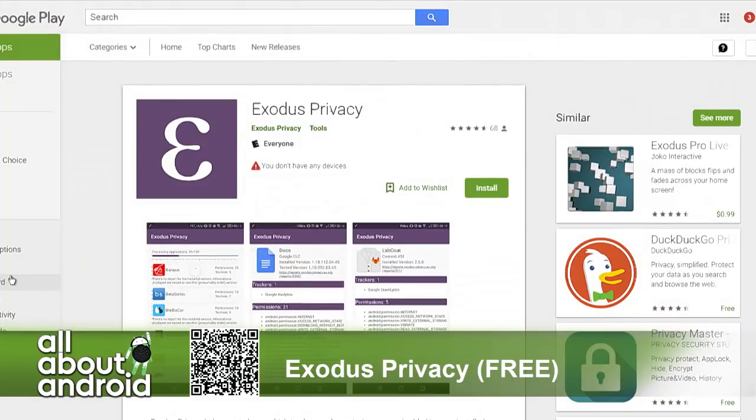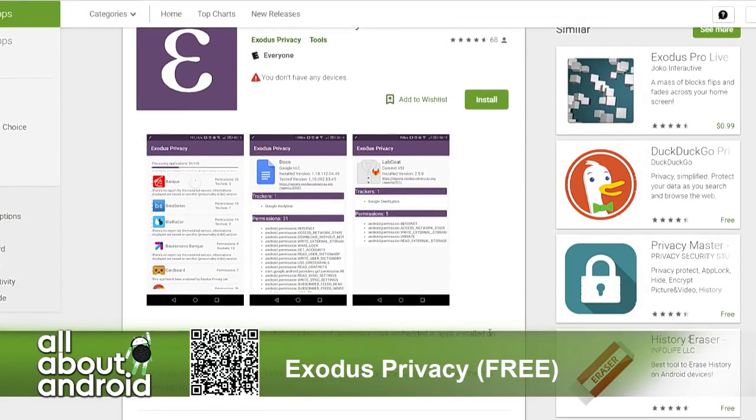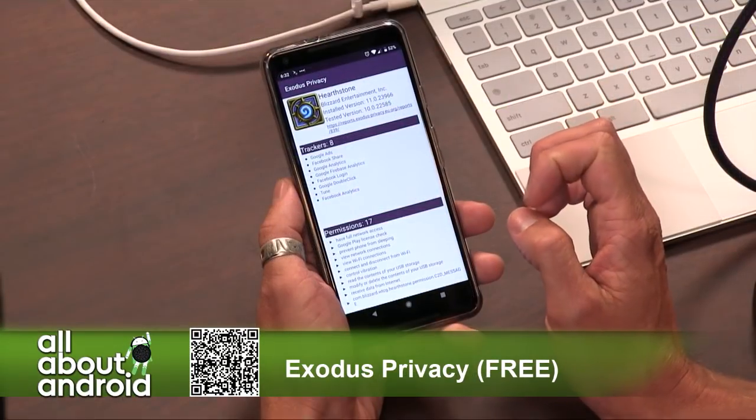I'm not surprised that someone in the EU is worried about playing that watchdog on apps in terms of what they're doing.